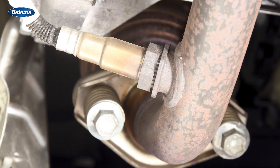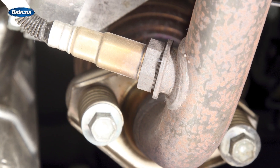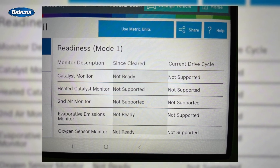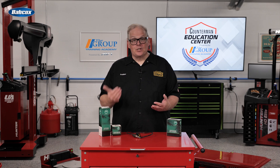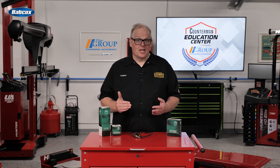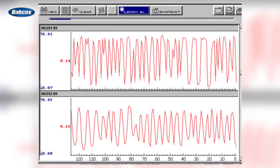Oxygen sensors should only be replaced when it is necessary. Most late model vehicles do not have a recommended replacement interval for the oxygen sensors. Like other engine sensors, there is no need to replace an oxygen sensor as long as it's working properly and accurately reading the oxygen content of the exhaust.